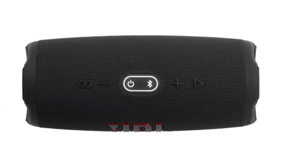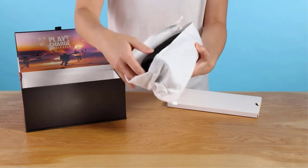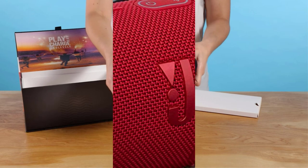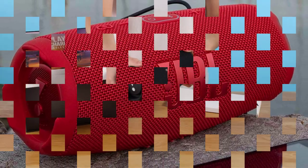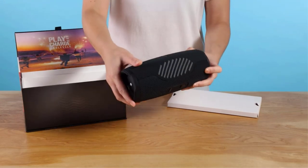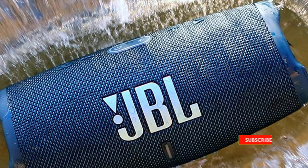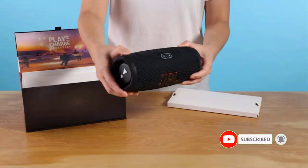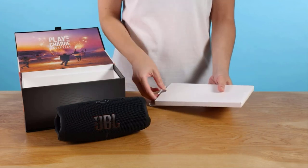The Charge 5 has an IP67 waterproof rating, which means it's waterproof and dustproof. In theory, the speaker could be left fully submerged in water for up to half an hour without getting damaged, so it definitely won't have any problem handling a few splashes in the shower. It also has impressive battery life — up to 20 hours of playtime — and offers the option to charge other devices via a built-in USB-A port. The speaker itself charges via USB-C; there's an appropriate cable in the box, but no wall charger. Equally at home indoors or outdoors, the Charge 5 can be paired with other JBL speakers using Party Boost technology for stereo surround sound.